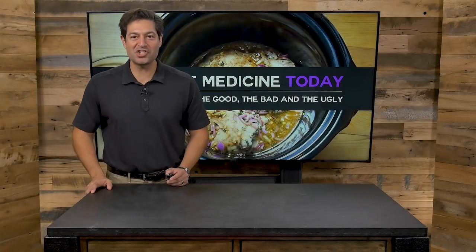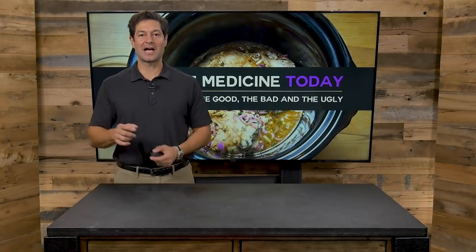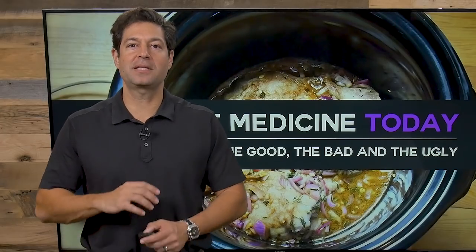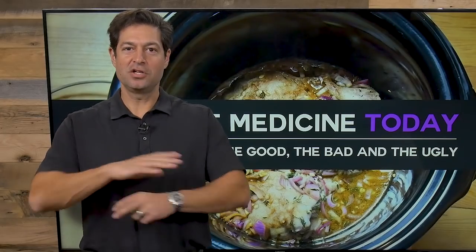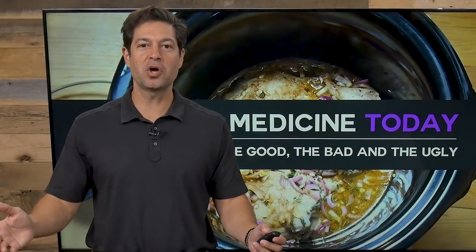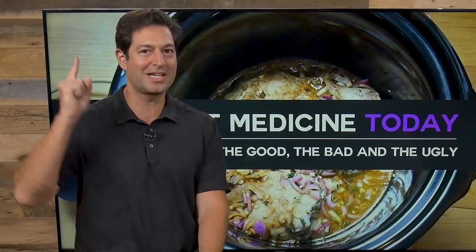Hi, I'm Jordan Rubin. Welcome to Ancient Medicine Today, brought to you by draxe.com. We're going to talk about a topic that is absolutely newsworthy. It's groundbreaking, it's so important. It's slow cookers — the good, the bad, and the ugly. Everything you ever heard about slow cooking, throw it out the window because we're going to get to the truth right here on Ancient Medicine Today.